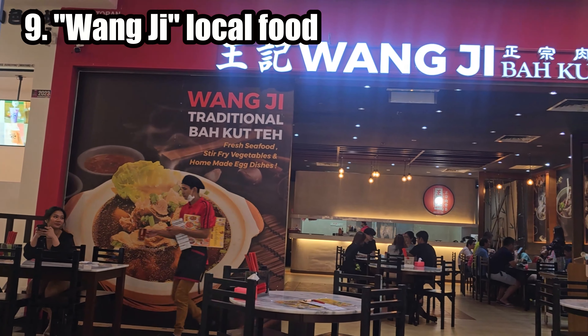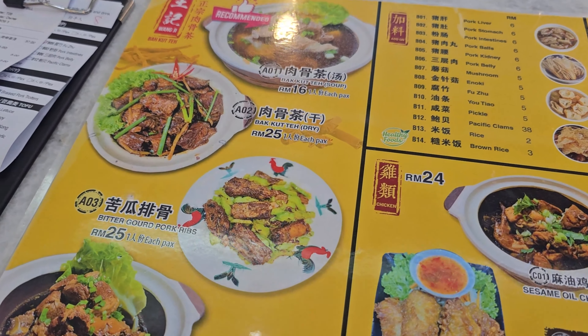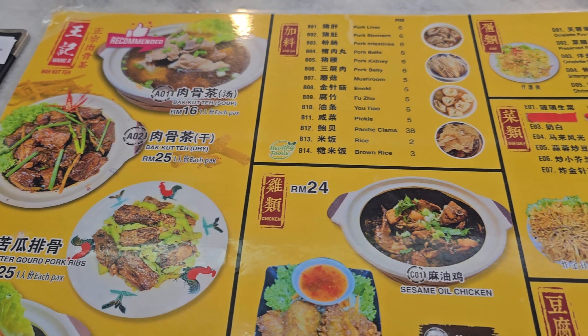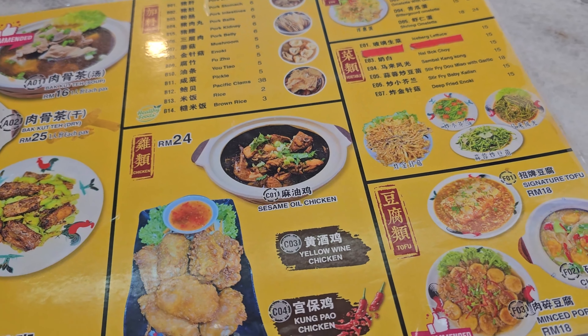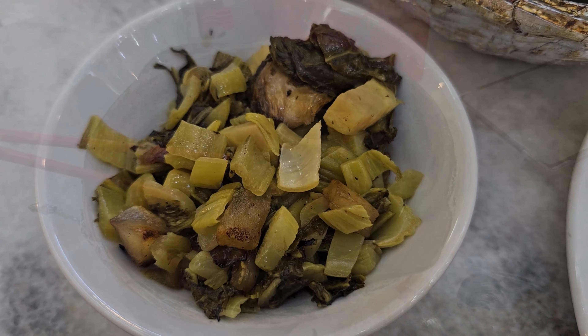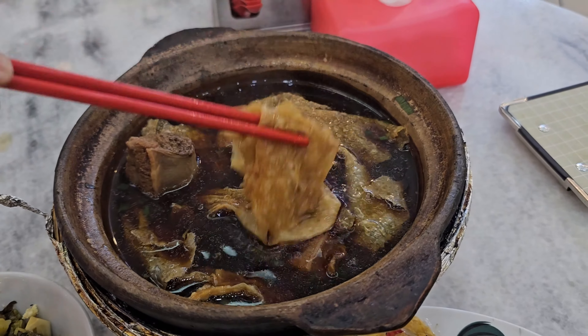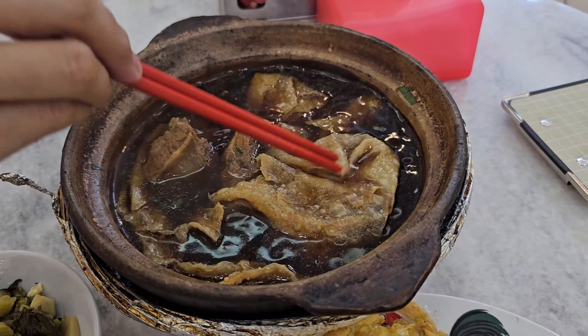Bak Kut Teh is a popular Malaysian and Singaporean dish that translates to 'meat bone tea.' It is typically a pork rib dish featuring tender pork ribs simmered in a flavorful herbal broth. The broth is infused with various herbs and spices, giving it a rich and aromatic flavor. Bak Kut Teh is often served with a side of white rice, yu tiao (fried dough fritters), and garlic chili sauce.